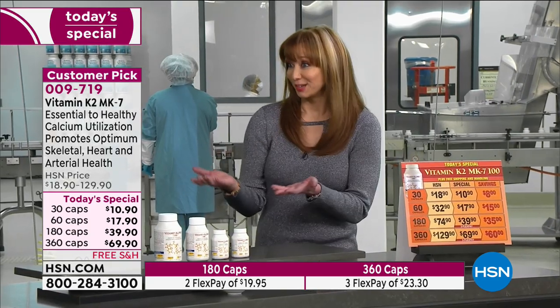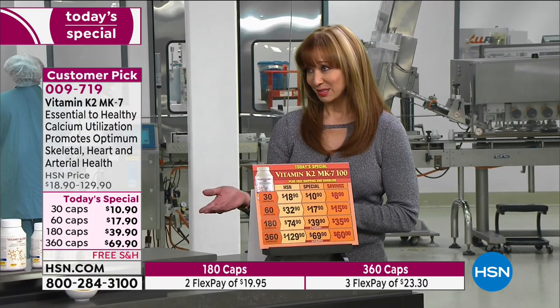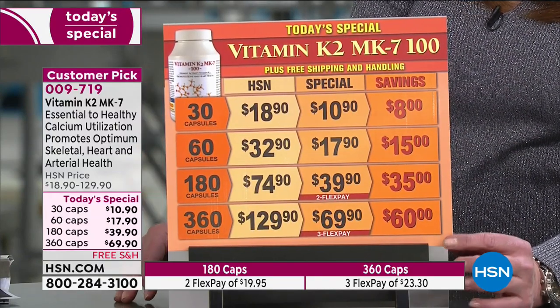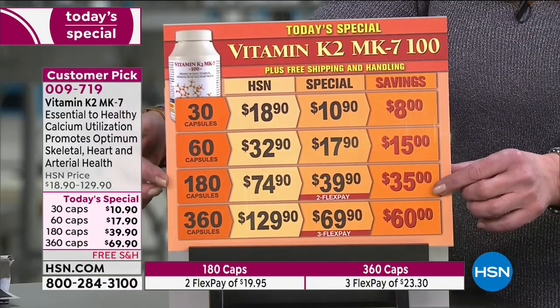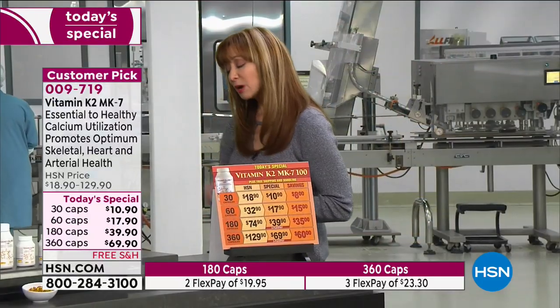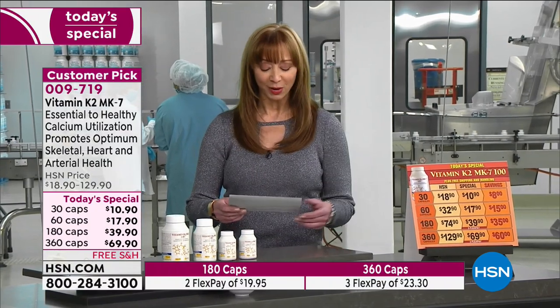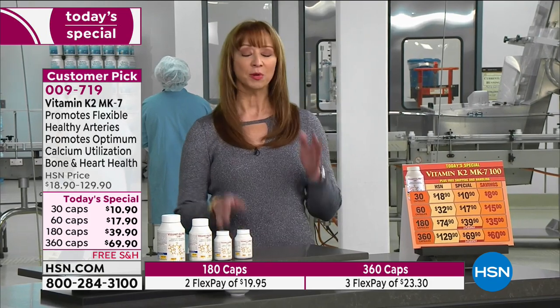I had no idea how much I needed this until I learned from Andrew. This has never been done as a Today's Special — ever — and best pricing ever by far. You just choose your size of choice: 30, 60, 180, or 360. For those of us with challenges with bone health in the past, even our legally approved information states it's essential to bone, heart, and cardiovascular health, and essential for proper utilization of calcium within your body.